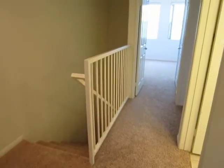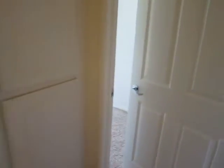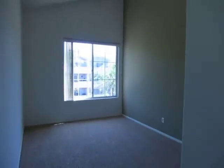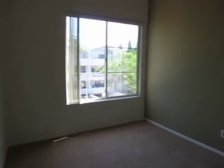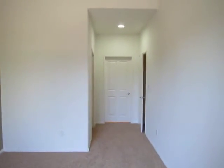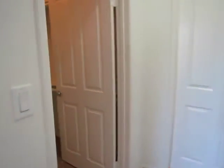We're going to make our way now into the second bedroom. Also very spacious, it has an accent colored wall and gets plenty of natural lighting. It has a nice walk-in closet.